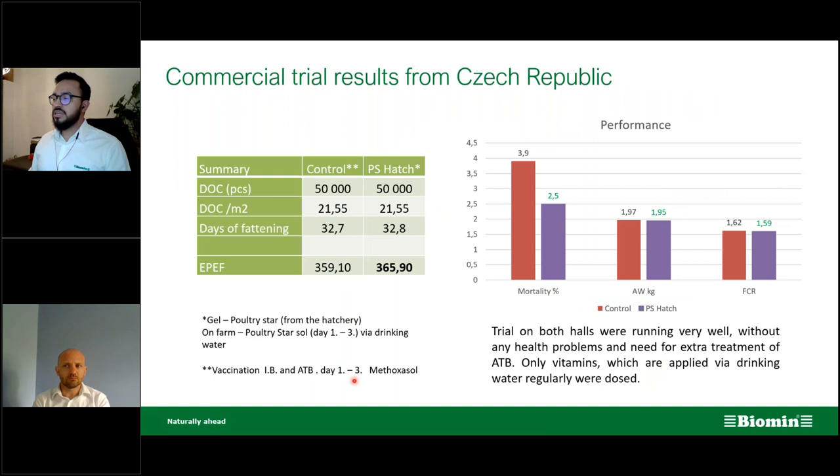We also have results from Czech Republic, with 50,000 birds in each treatment, obtaining a productivity index of 365 compared to the control. The difference was minimal but the main goal was the same — to remove antibiotic application at the beginning of the production cycle.